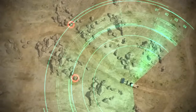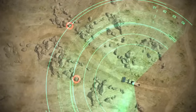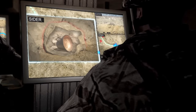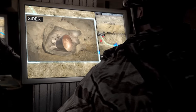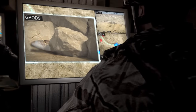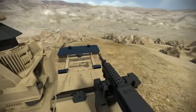All IEDs are detected from a safe distance — concealed IEDs by the CIDR radar, and semi-concealed IEDs by the G-PODs optical system. These are then rapidly destroyed.